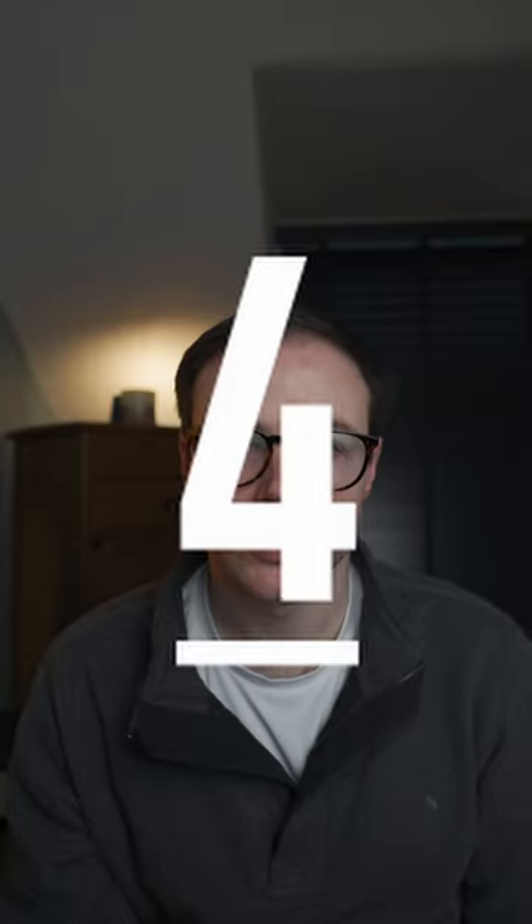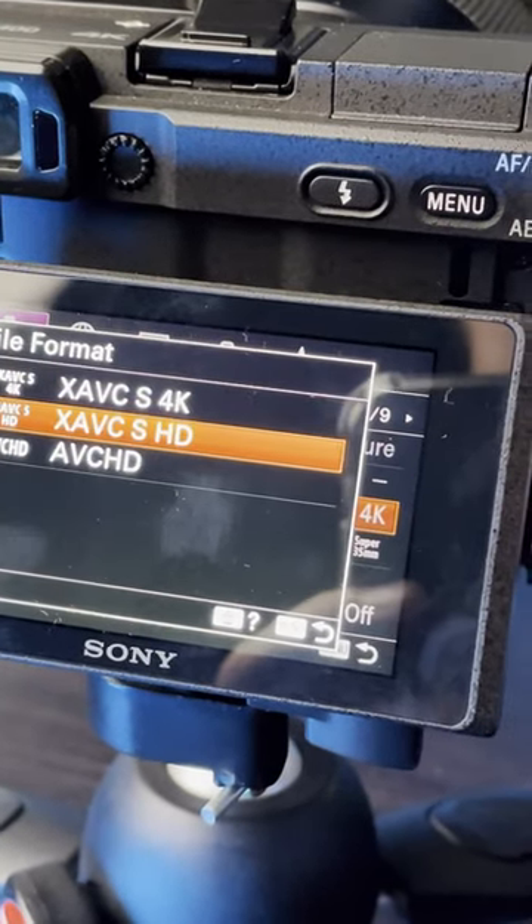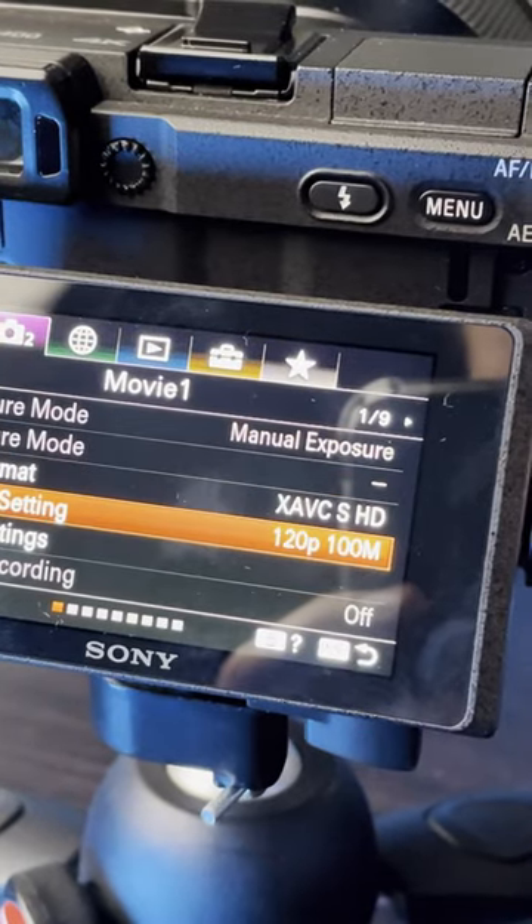Fourth, you can shoot up to 4K at 30 frames per second, or in 1080p up to 120 frames per second for slow motion.